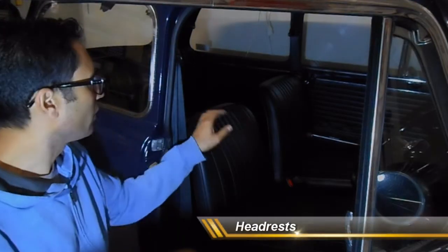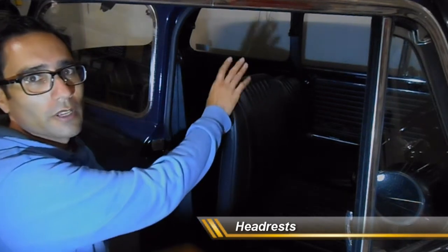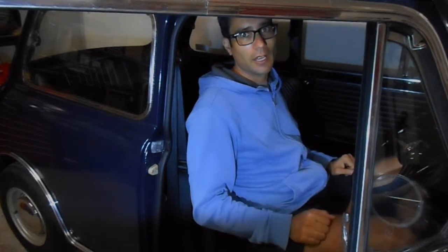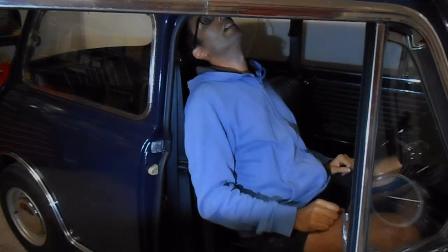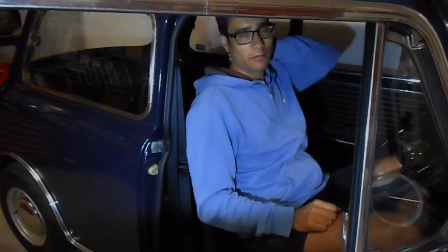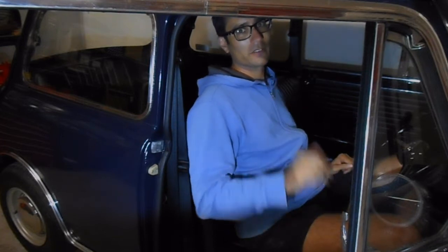Looking at the seats in this 1966 Mini Cooper, you'll notice there are no headrests. If you're sitting in this car stopped at a red light and a car hits you from behind, the car will want to move forwards. Inertia will keep your head in the same place — your head will tip back — and there's no headrest to protect your neck. So there's a chance you'll get serious neck injuries and whiplash because there is no headrest on this vehicle.